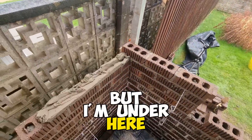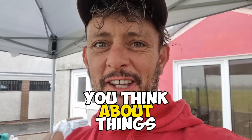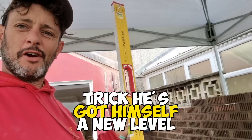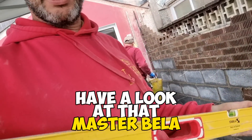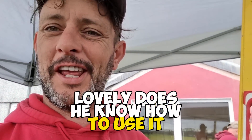If I'm under here I'm rounding this corner up. If you think about things, you can always get some work done. And ladies and gentlemen, Tricky's got himself a new level — have a look at that, a nice Stabila. Lovely. Does he know how to use it? That's the question.